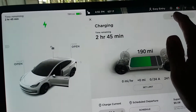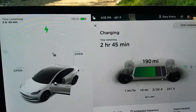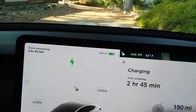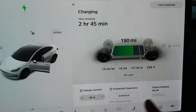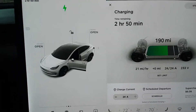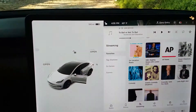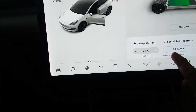It looks like it wants to charge and I'm going to say stop charging. It won't stop, so I'm going to unplug it and switch to schedule charging.